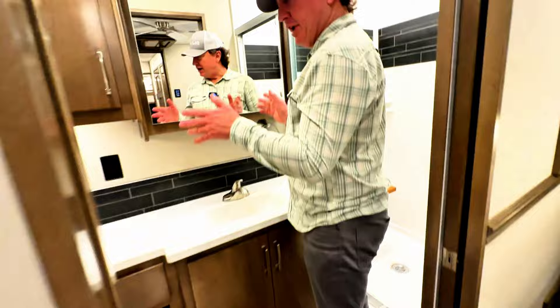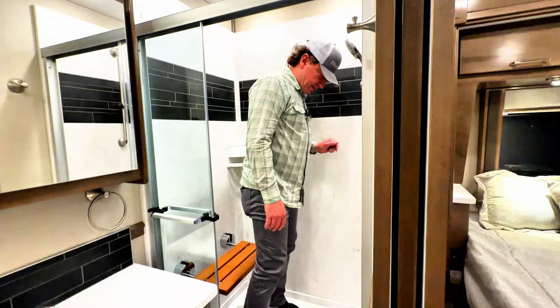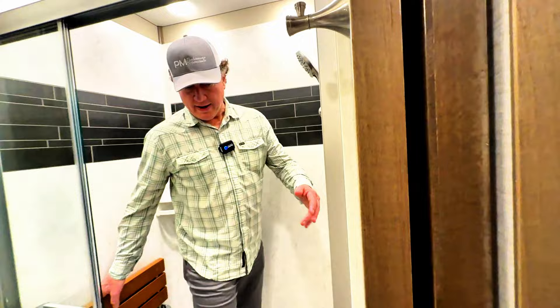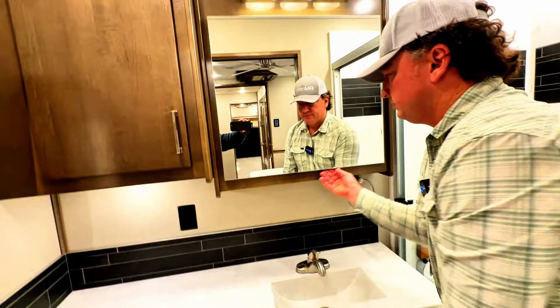Coming back here — the master shower. Obviously a lot more room; you don't have to worry about being right next to the toilet, it's a good-sized room. There's a little bit of winterization fluid I don't want to step in, but decent size room here — I believe this is a 41-inch wide shower. Decent storage all the way through.